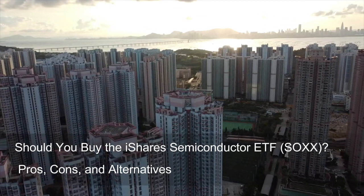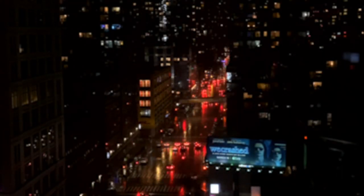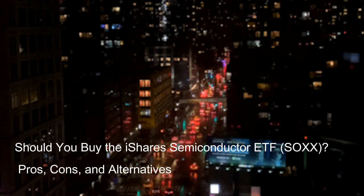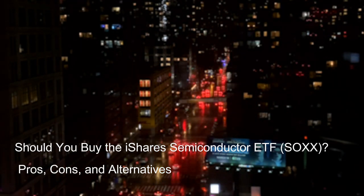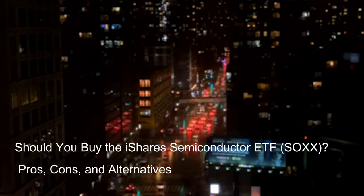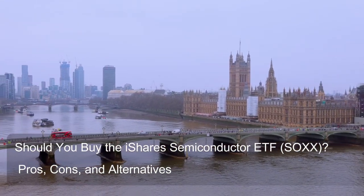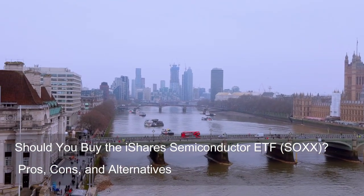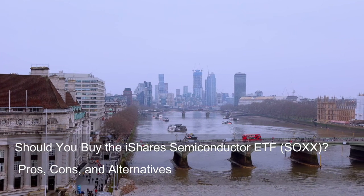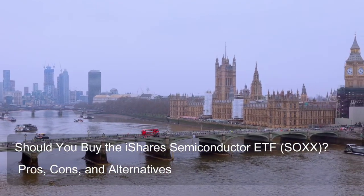Looking at the numbers — while exact allocation percentages can fluctuate slightly over time — a typical breakdown shows: around 88-90% of SOXX's assets allocated to the electronic technology sector, approximately 10-11% to the producer manufacturing sector, which may include companies manufacturing equipment or materials used in semiconductor production, and a minimal allocation of around 0.2% or less held in cash equivalents to facilitate daily operations.